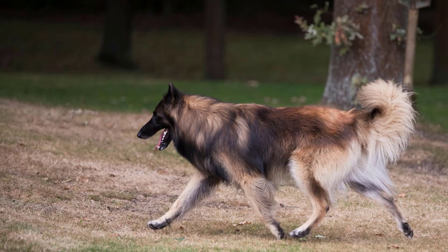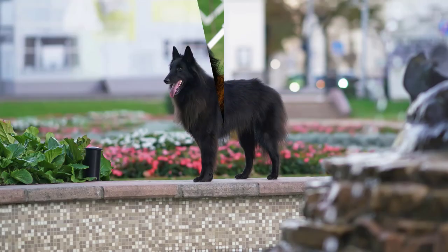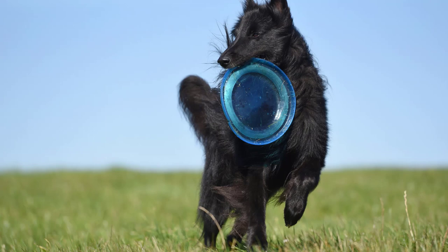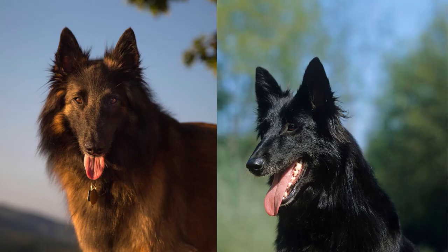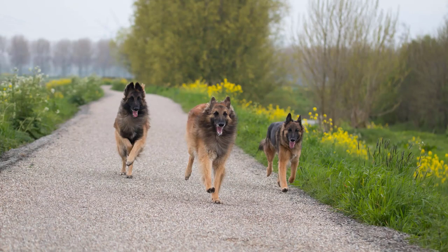Both breeds are generally healthy, but like any dog, they can be prone to certain health conditions. The Tervurin has an average lifespan of around 10 to 14 years, while the Groenendael typically lives between 12 to 14 years. Both breeds can be susceptible to certain hereditary health conditions. For Tervurins, common health issues include hip dysplasia, elbow dysplasia, progressive retinal atrophy, and epilepsy.